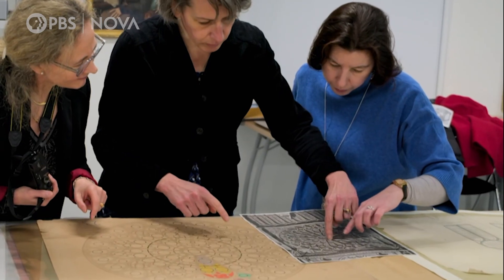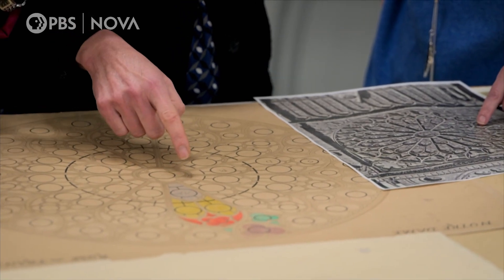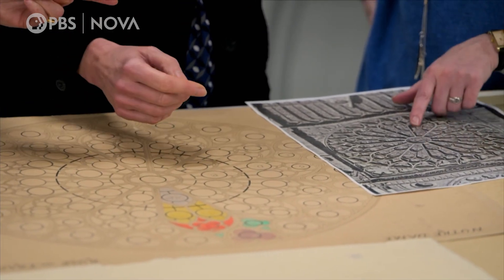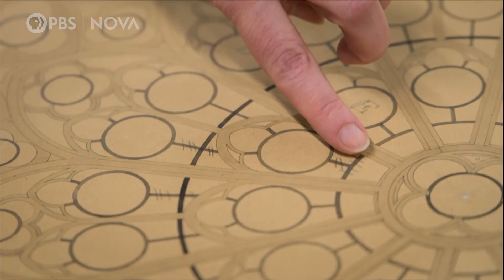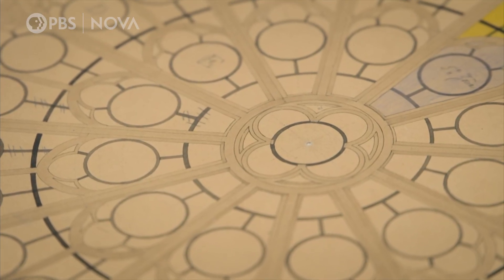As they dig into the archives, they make a breakthrough. They discover there was a change of structure. Before Viollet-le-Duc, there was an iron reinforcement in the center of the rose, but obviously it wasn't enough, so Viollet-le-Duc put it further away from the center. When you removed the ironwork there, it had to change the form of the panels.